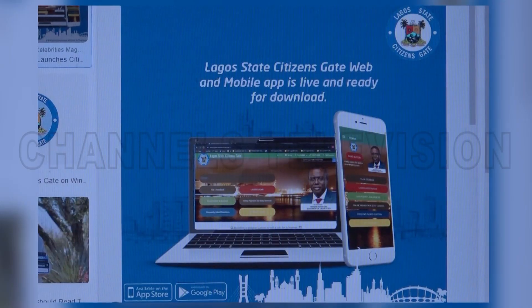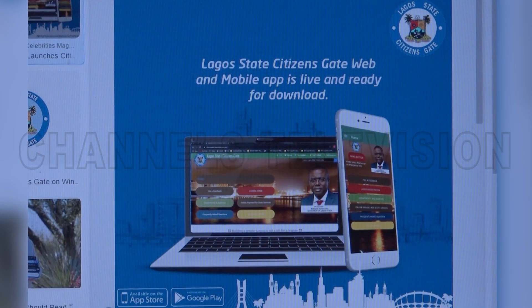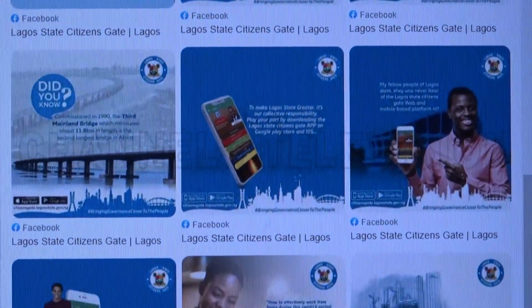Lagos Citizensgate 2.0 is expected to deliver economic and social benefits to investors and the entire citizens of Lagos State as part of its drive towards achieving a smart city status.